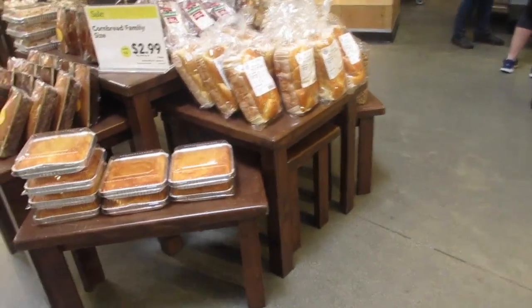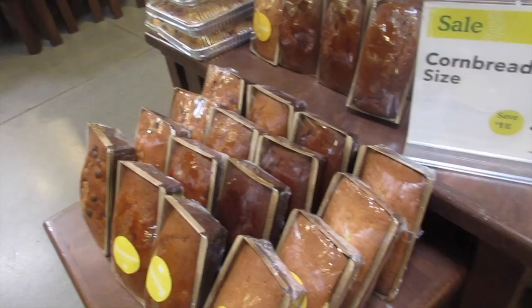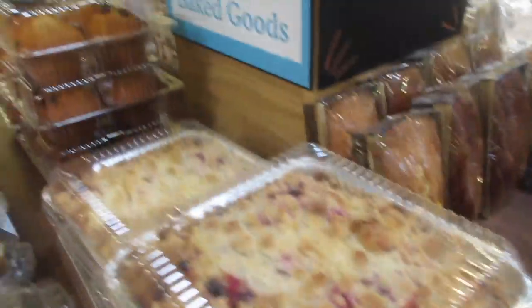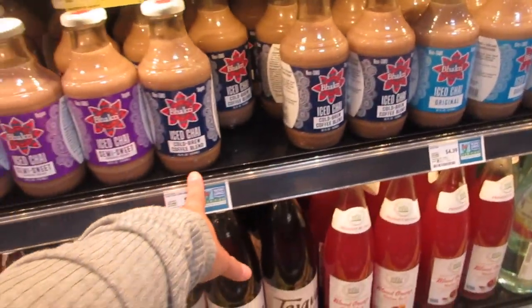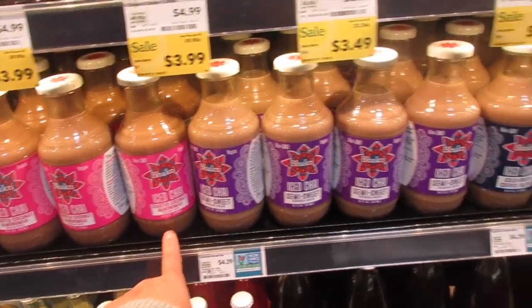Over here are baked goods including authentic French brioche and bread loaves, crumb cake. They also have ready-to-drink cold coffees: iced chai cold brew, original cold brew, coffee blend, semi-sweet toasted coconut almond milk.